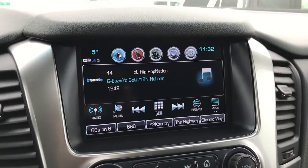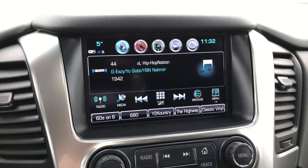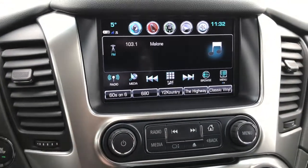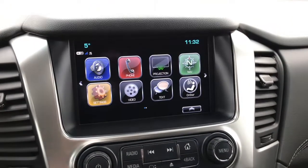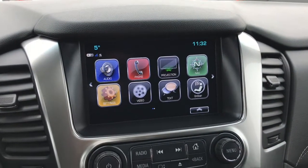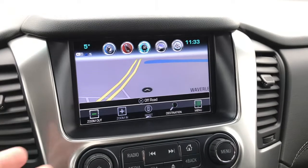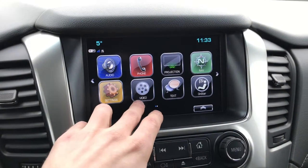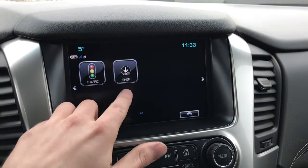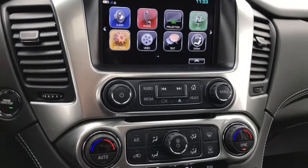Heading over to the Chevy MyLink system — this is an 8-inch touch screen display. You have Sirius XM radio, which comes free for 3 months, as well as AM/FM radio, a CD player, auxiliary input, and USB connectivity. You could actually pop a Blu-ray in here and play it in the back seat. You can hook up your phone through Bluetooth, play music through Spotify, and there's projection for Apple CarPlay, OnStar Nav, and this is a full navigation system as well. Plenty of different apps on this system, and you can download more through the shop so your system will always stay updated.